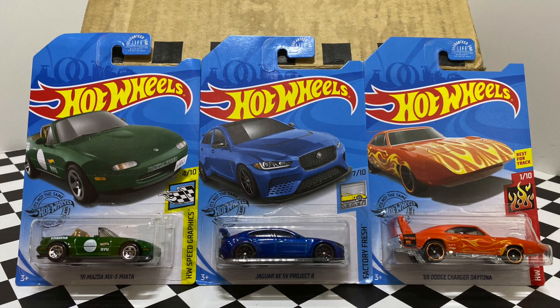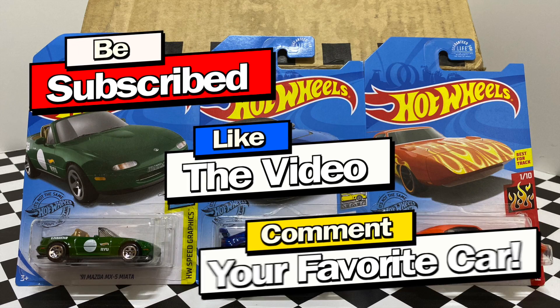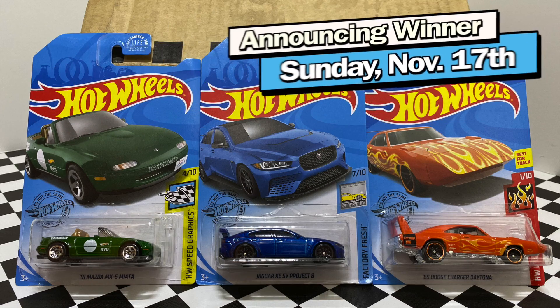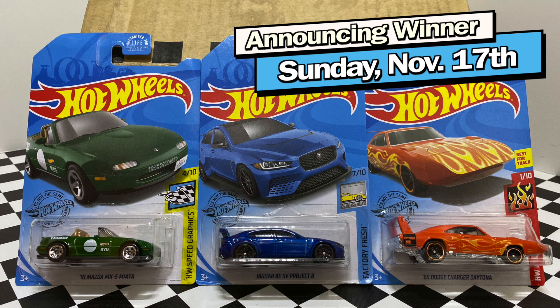So there we have it guys — those are all 36 Hot Wheels cars in the GameStop collector day case. I'm going to be giving away these three cars right here to one of you guys, so make sure you're subscribed, like the video, and comment your favorite car for a chance to win. Thank you all so much for watching and I'll see you guys on my next Hot Wheels video.